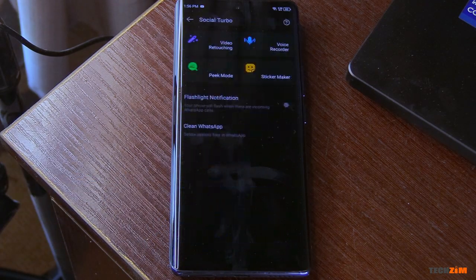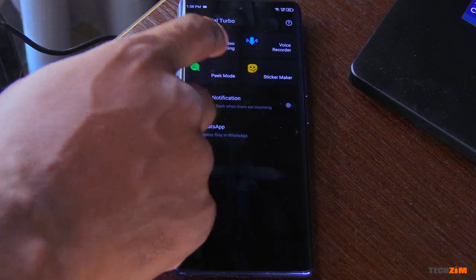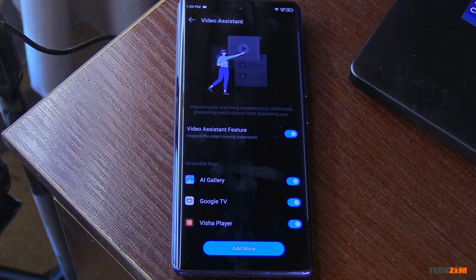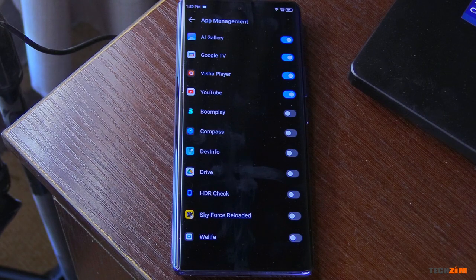Let's talk features. It's got the usual useful tricks for social media, especially for WhatsApp. A home menu in the settings called Social Turbo is dedicated just for WhatsApp and gives you some really useful features. There is video retouching — a beautifying filter for your WhatsApp video calls. Peak mode allows you to read a message without the blue ticks reporting that you saw it, and it can also allow you to read deleted messages. Then there is the voice recorder, which for me is an absolute favorite — it allows you to record WhatsApp voice calls. To this day I wonder why WhatsApp has not enabled this feature natively. There is also a video assistant that mutes all notifications when you're playing videos on certain apps, and you can add your own apps on top of the ones set there by default.